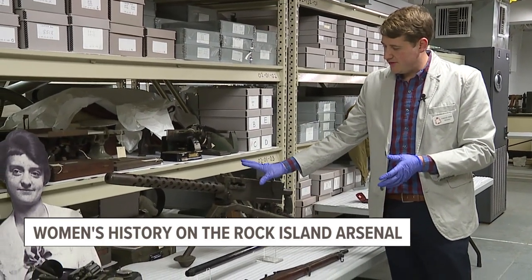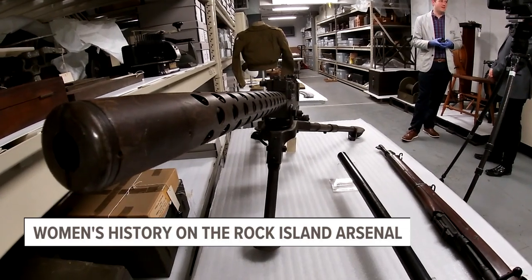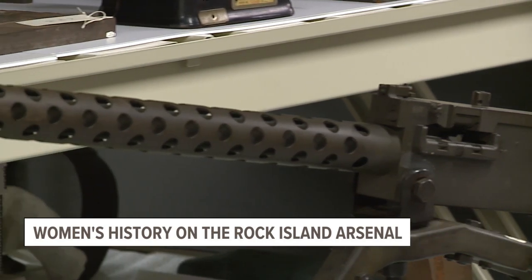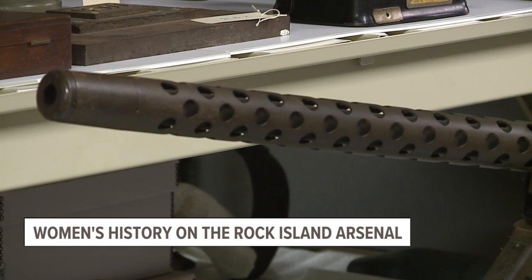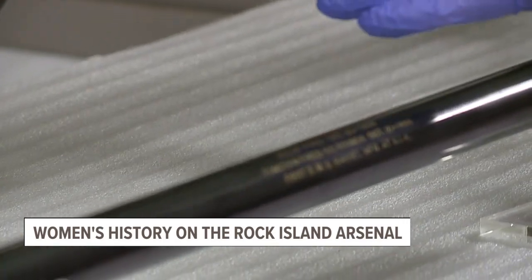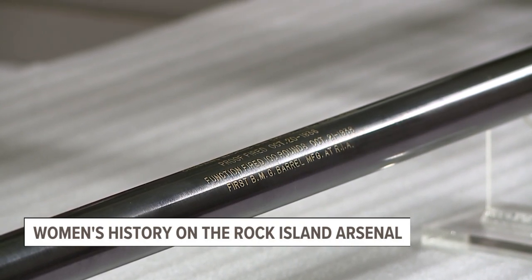Moving forward chronologically, we also have a .30 caliber Browning machine gun produced here at Rock Island Arsenal. Women made up the majority of the production line for this machine gun, produced down at Building 68, where First Army is headquartered today. Women worked on all of the milling and production of basically every component for this machine gun. We also have the barrel from inside the jacket — women did a lot of the broaching, which is the term for rifling the barrel, and they were running all of those machines during World War II.